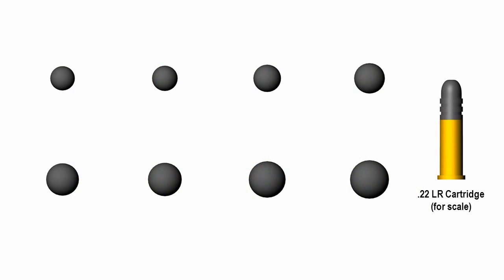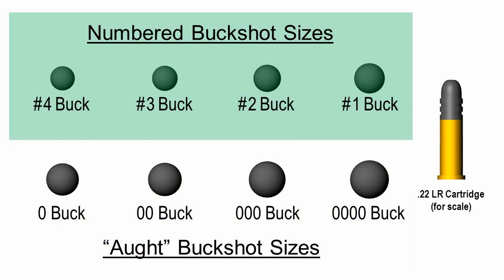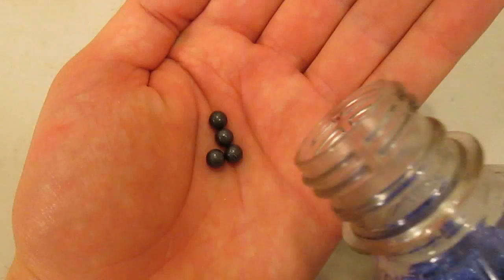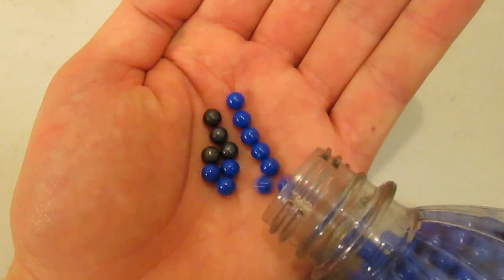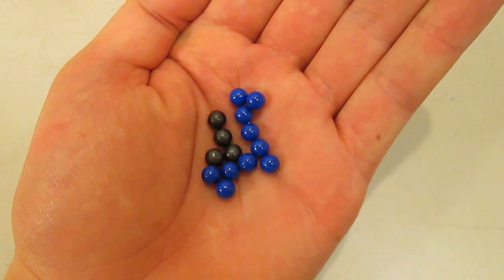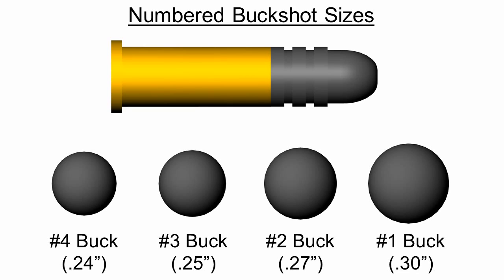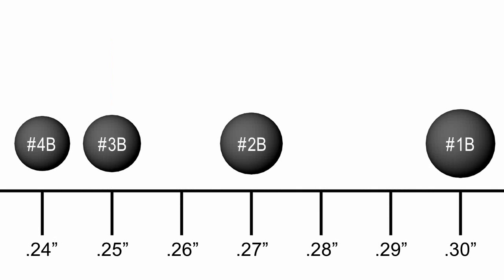Alright, on to sizes. Like birdshot, American buckshot sizes are also split up between multiple naming conventions. The two primary systems are the larger aught sizes and the smaller numbered sizes, which is where we'll start. The smallest buckshot size is 24-caliber number 4 buckshot — that's essentially the same size as 6-millimeter airsoft BBs. Above number 4 buck is 25-caliber number 3 buck, 27-caliber number 2 buck, and 30-caliber number 1 buck. As with birdshot, smaller buckshot size numbers mean bigger pellets. Unlike birdshot though, the steps between these sizes vary, so there's no simple formula relating these numbers to their corresponding pellet diameters.